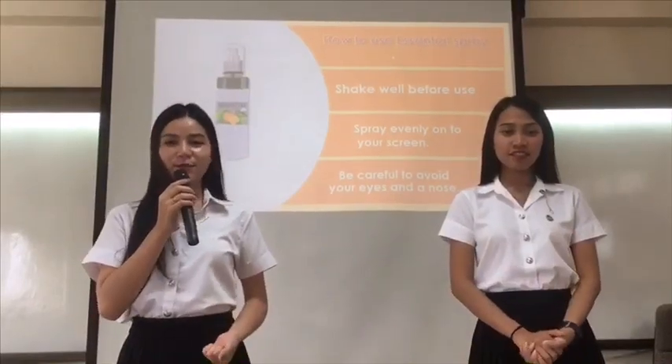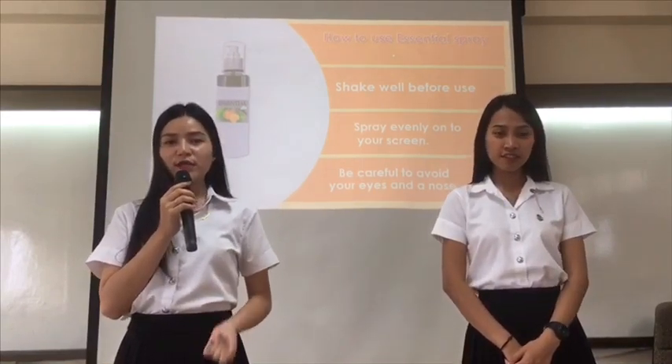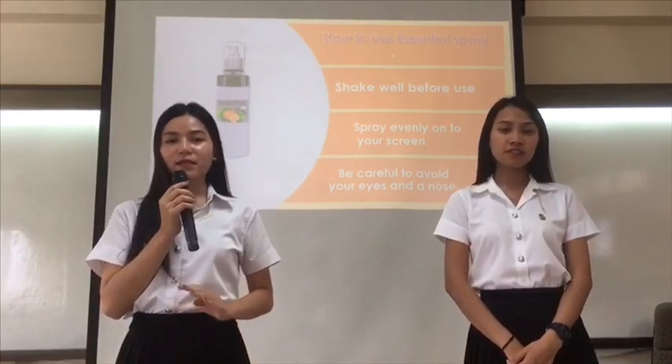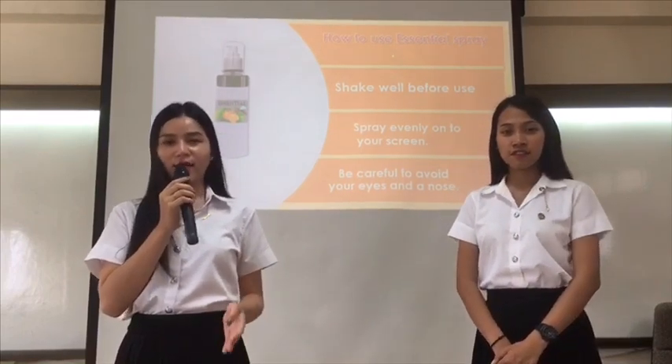How to use Essential Spray? In the beginning, shake well before use, and then you should spray evenly onto your skin. After that, be careful to avoid your eyes and mouth.